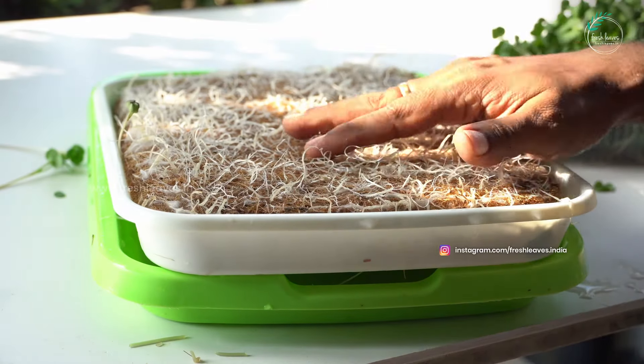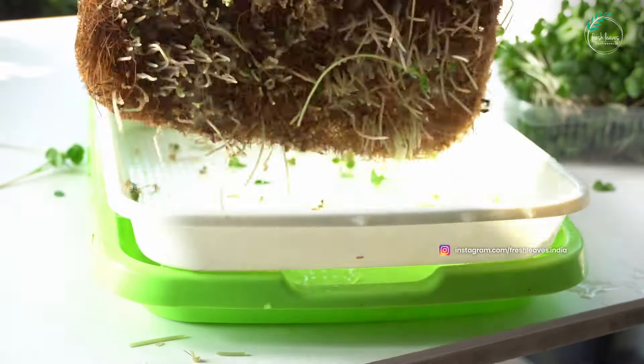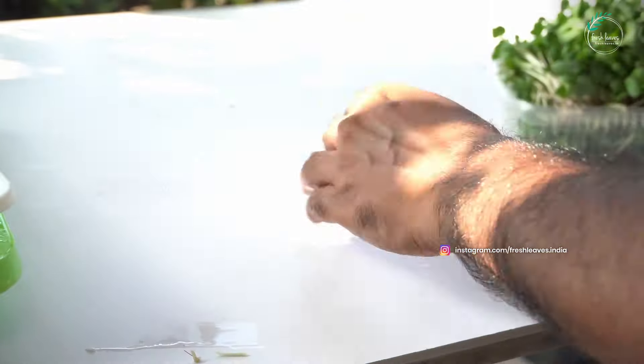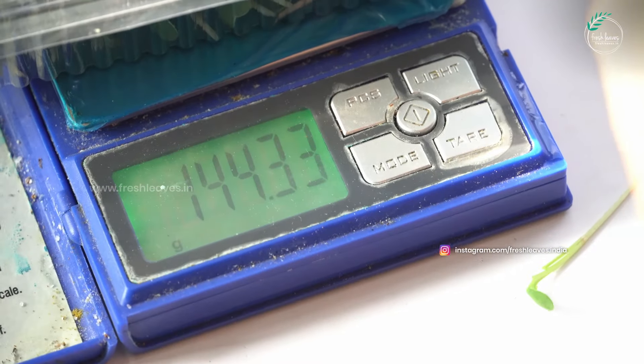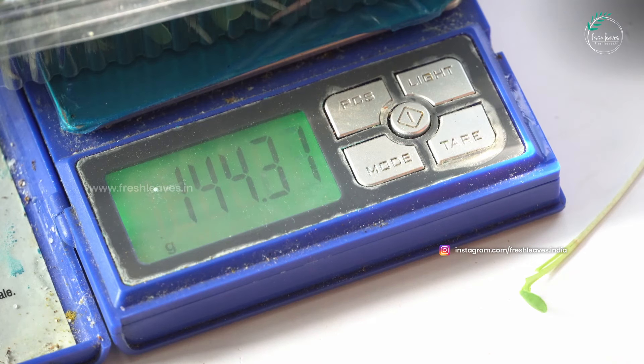If you have a success, you will see success. If you have a failure, you will have a failure — let's try it here. Now, we are going to weigh this harvest box. How many grams is this box? This box is about 64 grams.